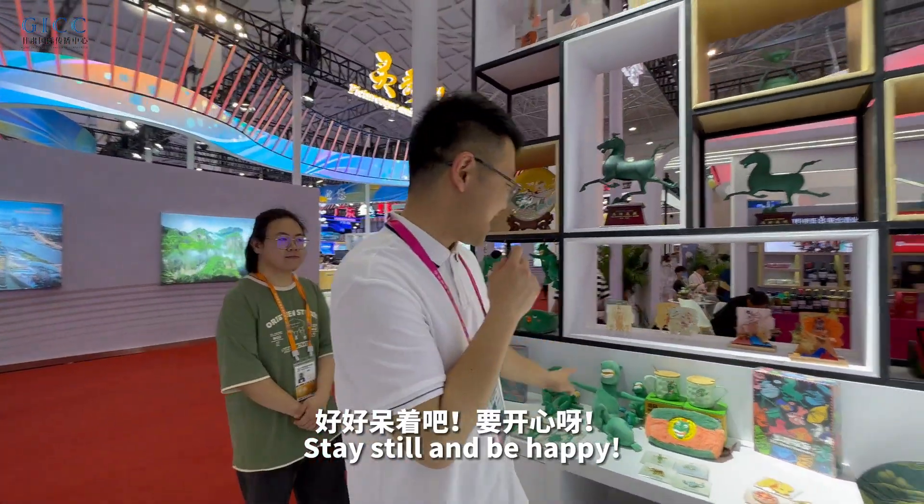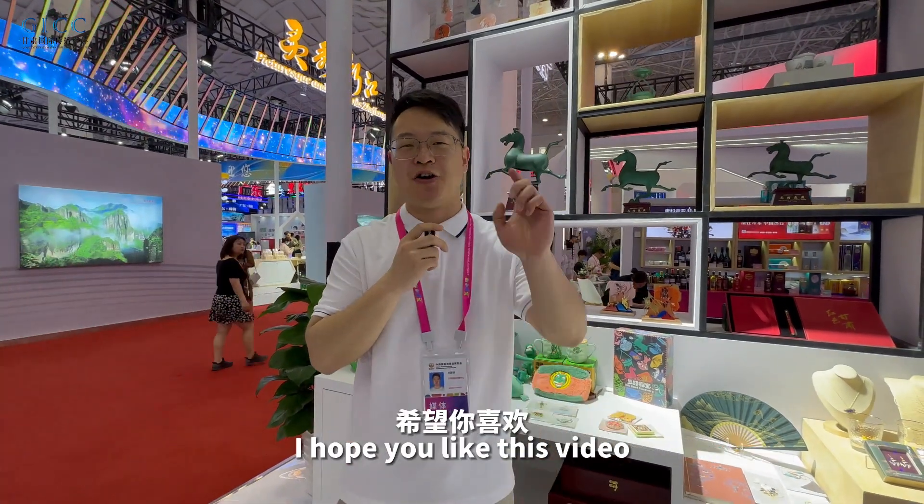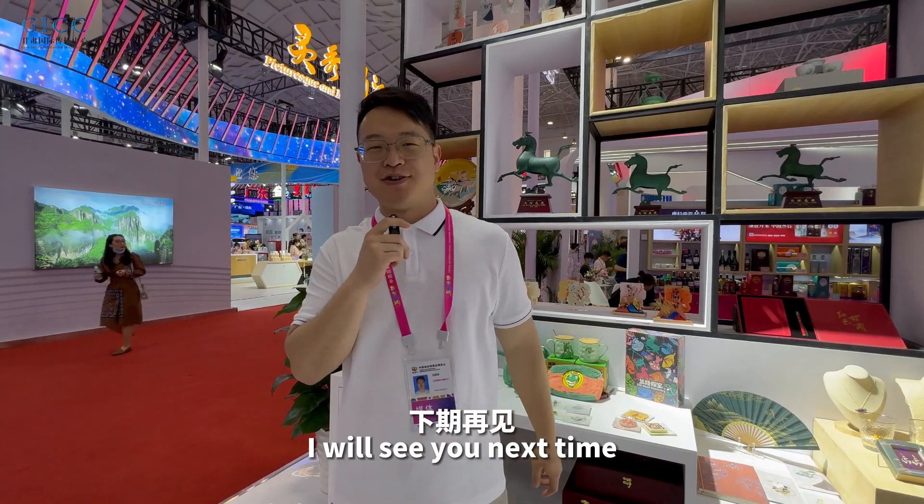Stay still and be happy! That's all for the five sectors of the Gansu Pavilion. I hope you like this video — I'll see you next time. Bye bye!